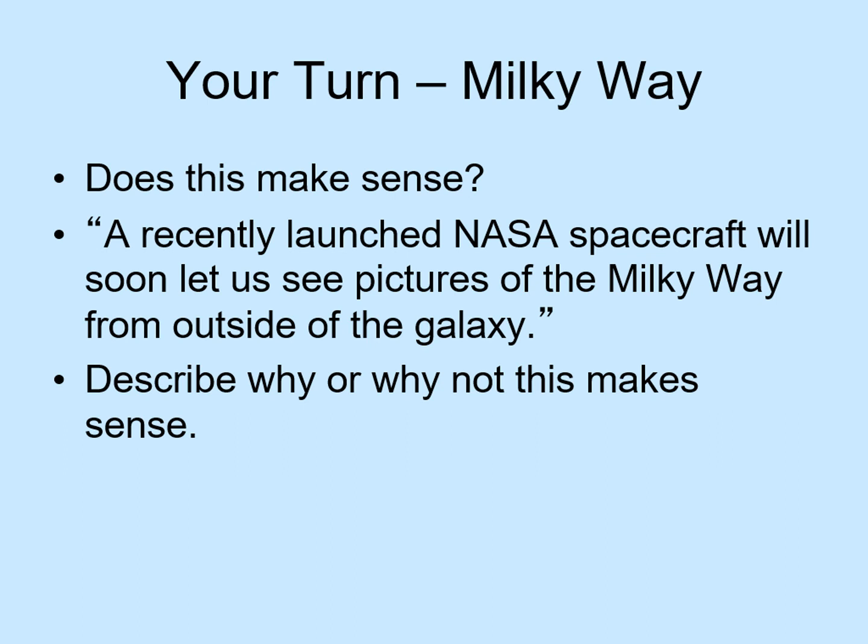Here's another Your Turn assignment. We'd like you to imagine someone saying to you: 'A recently launched NASA spacecraft will soon let us see pictures of the Milky Way from outside of the galaxy.' Would this sound like a reasonable statement or not? Notice that we're not asking if such a mission has been launched — it hasn't. Instead, we're asking if it's possible. Think about what it would take to travel outside the galaxy, how fast you would have to go, and how long it would take. In other words, apply what you've just learned about astronomical distance scales.